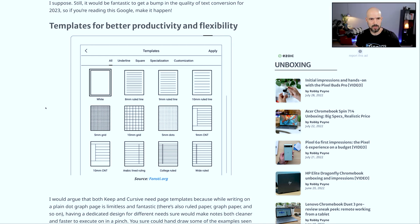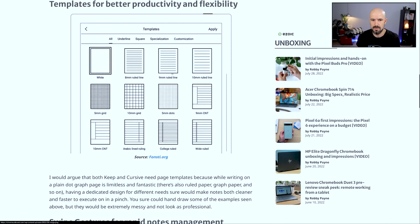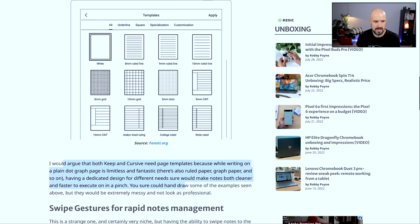Wishlist number two from Michael is better templates for productivity and flexibility. He is asking that there should be more page templates, because writing just on a dot graph is limitless and fantastic.